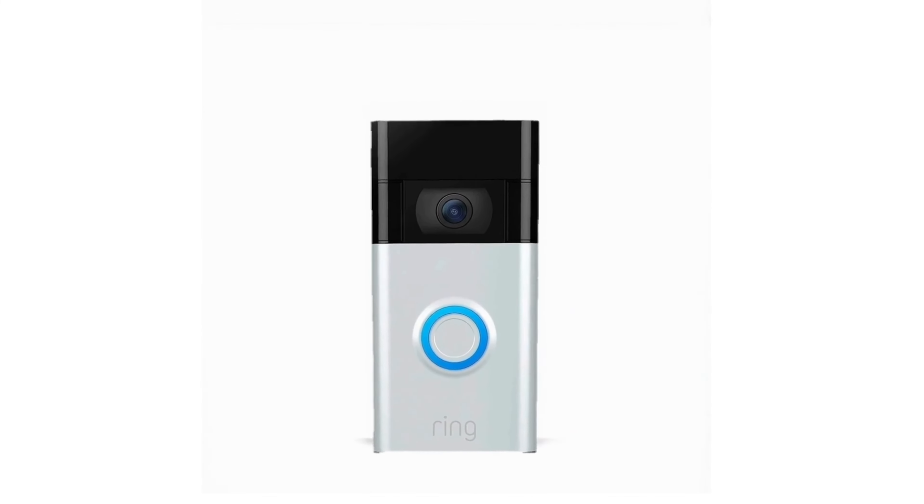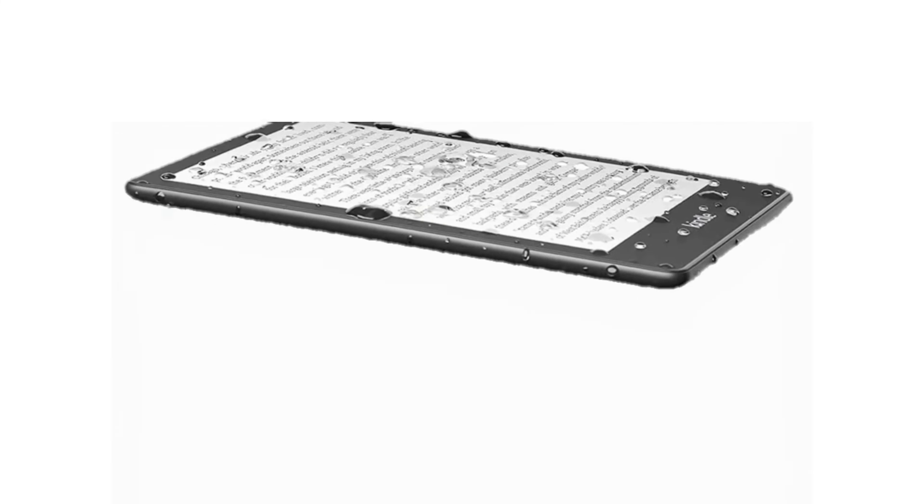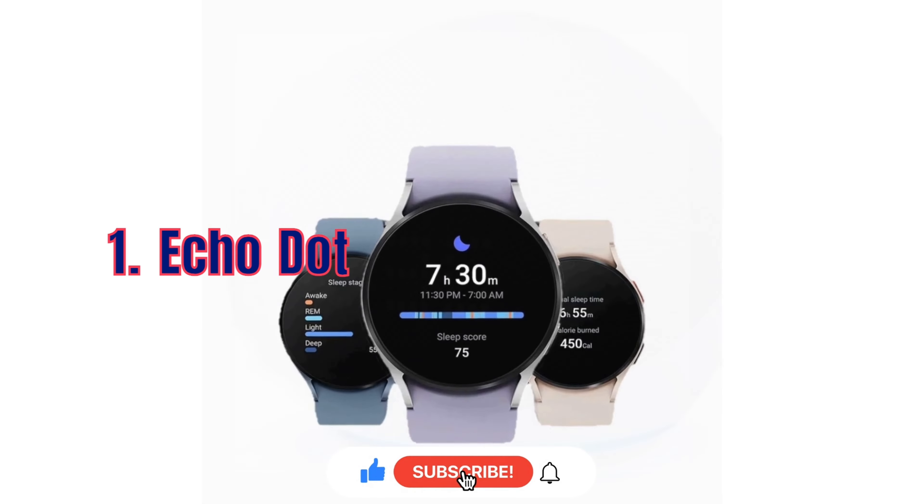Amazon Prime Day is just around the corner and we have got the top 10 deals you absolutely can't miss. Let's dive in.